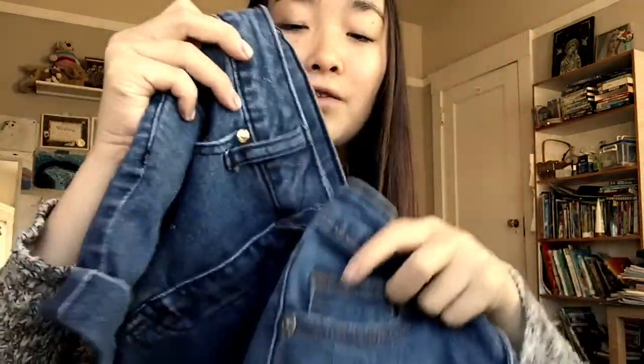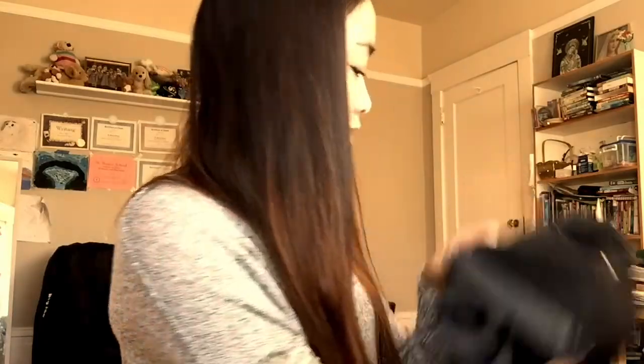And these two are kind of similar, they're like both high-waisted and blue, like blue denim. And I got this black one, cause I don't have any black shorts.